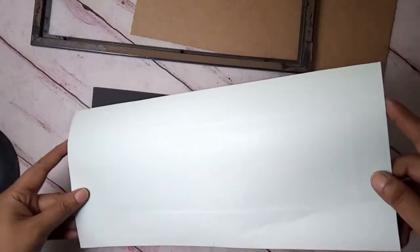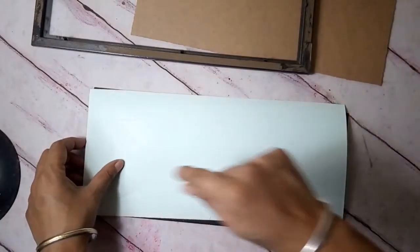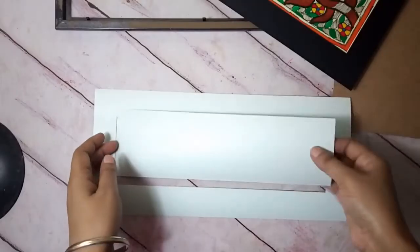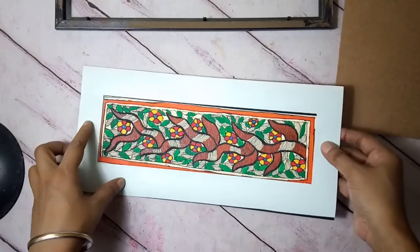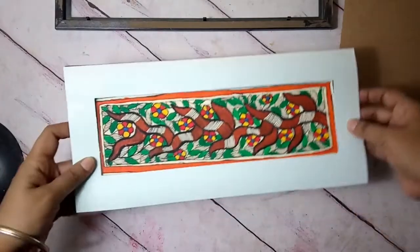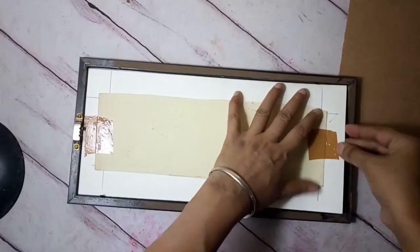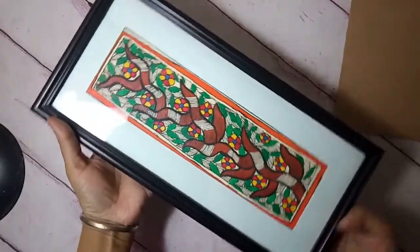Now you can see there is an indentation which shows the region where the window is. With a very sharp blade — not scissors — I'm going to cut it. I'm going to lightly tape it on the side so that it doesn't show through the frame, and fix it onto the frame. Actually, I think I don't need to tape it if it can stay in place on its own — let's check. Perfect — already happy!